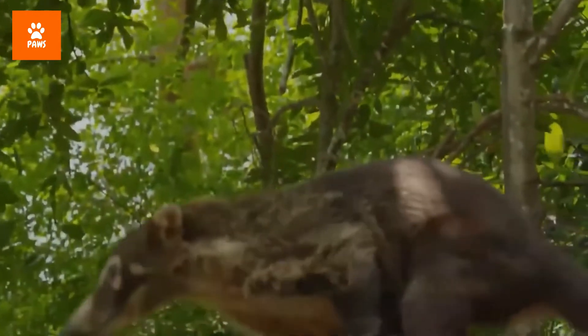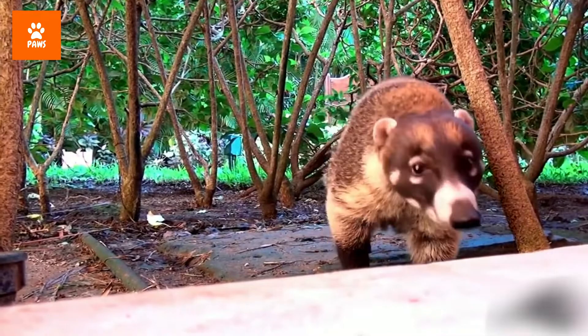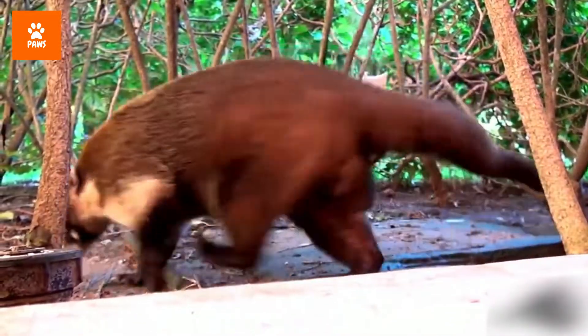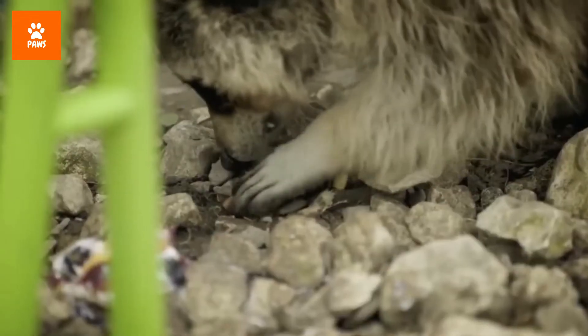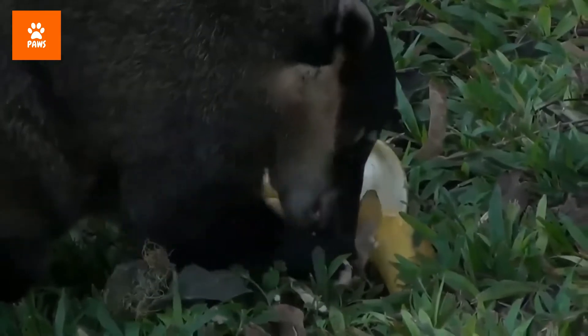These joints are also extremely flexible. Their front paws are highly dexterous and can help them escape from almost any human-made enclosure. Coatis use their long nose, acute sense of smell, and bendable snout to sniff out food on the forest floor. Their tough snout can root through dirt or leaves to find insects, grubs, lizards, or fallen fruit for their next meal.